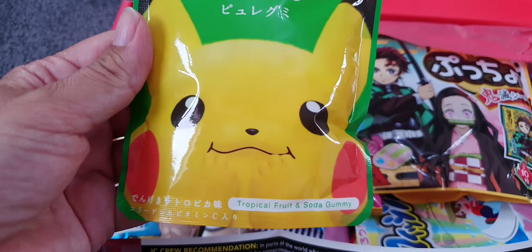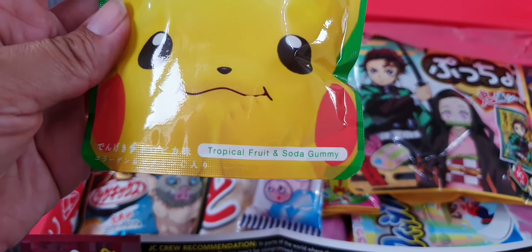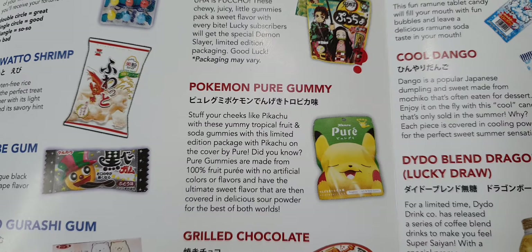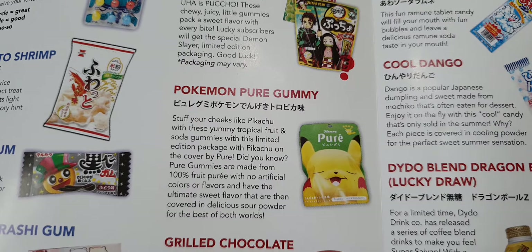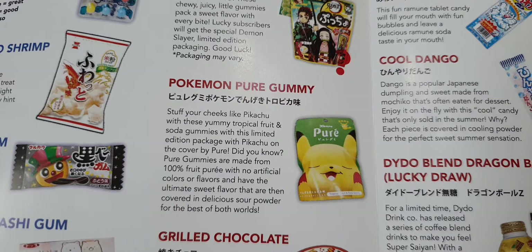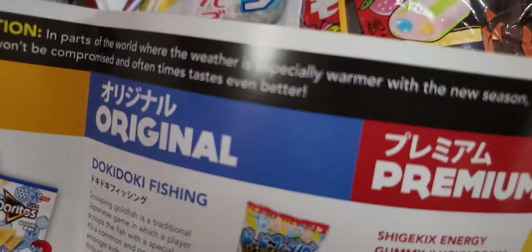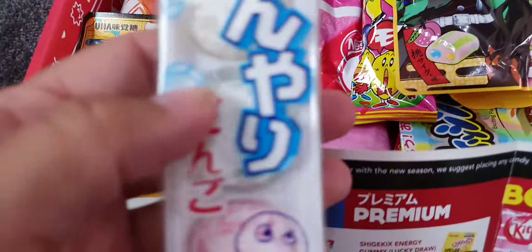First up, Pikachu — I love Pokémon, look at his little paws, so cute! This is a tropical fruit soda gummy, part of the premium package with Pikachu on the cover. The pure gummies are made from 100% fruit puree — I bet they're going to taste lovely. There's also a delicious sour powder — I love sour powder!